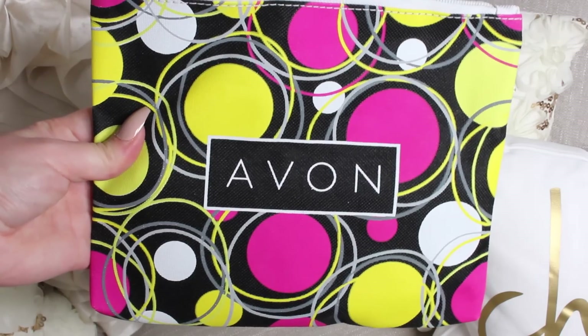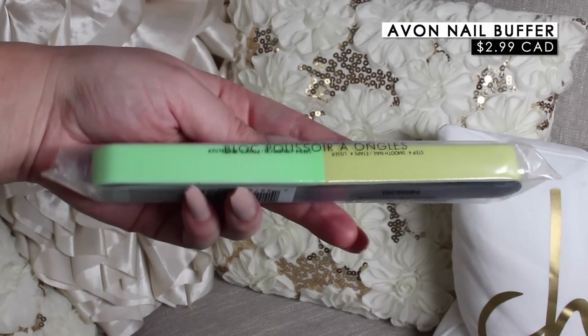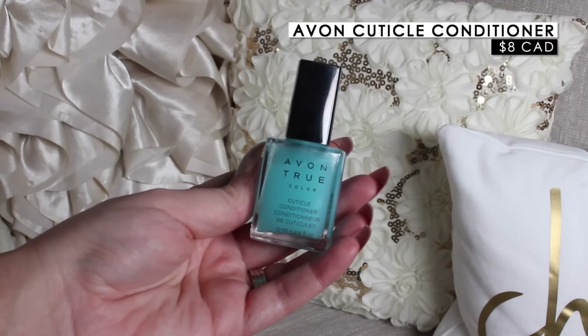Avon sent over some products to try. I haven't really tried Avon — I know you have to order through a consultant and I've just never done that. They also sent the brand Mark in a Valentine's Day set. This just came so I haven't had a chance to use these yet, but I'll show them anyway. In the Avon case, there's a really pretty vibrant pouch with a nail buffing brush retailing for $2.99 and an Avon True Color Cuticle Conditioner.